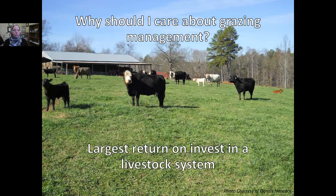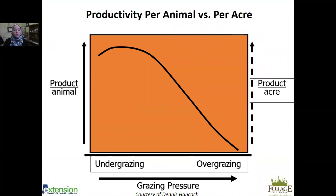So why should I care about grazing management? Grazing management is simply the largest return on your investment in a livestock system. Pastures and feed are our largest expense in any livestock operation, and by being able to graze rather than feed stored feed or hay, we're able to reduce our costs. Under-grazing actually provides the most productive individual animal, while over-grazing reduces performance by limiting the amount and quality of forage available.